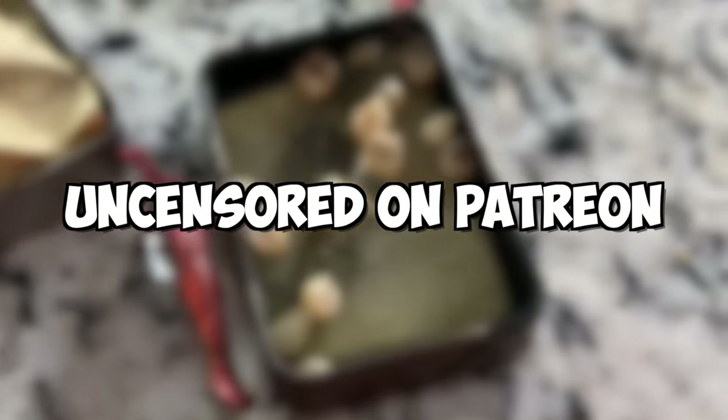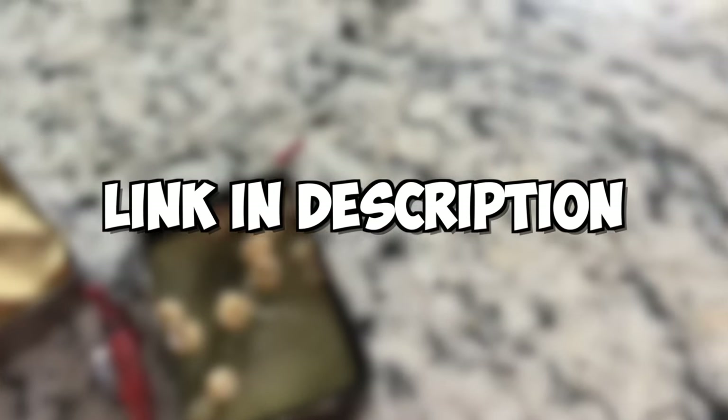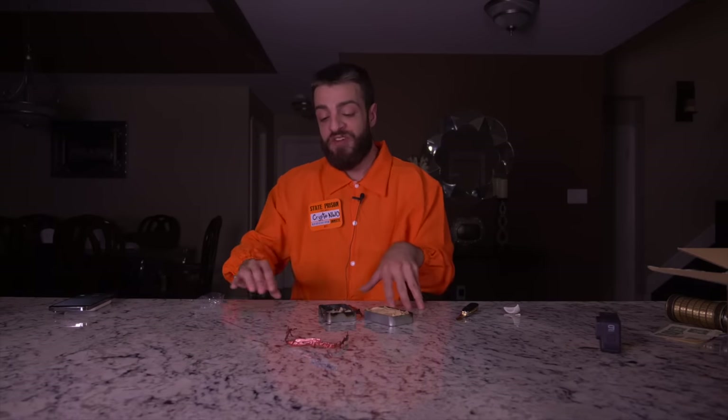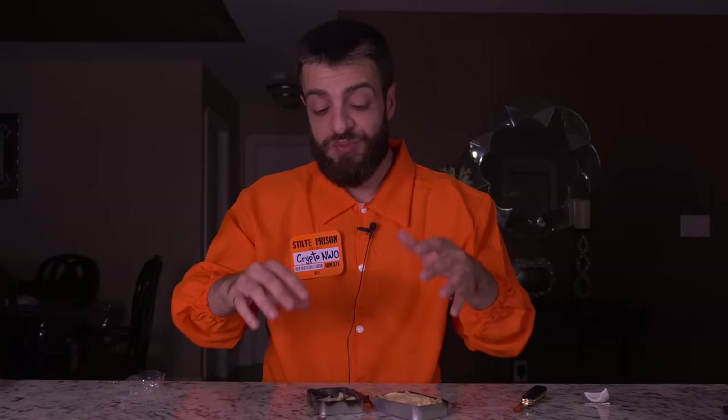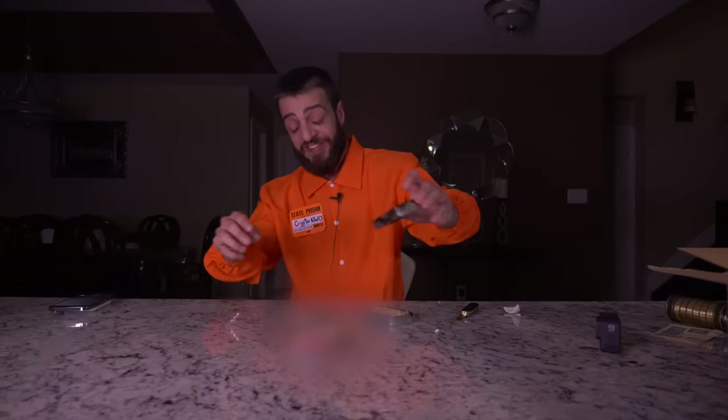Everything that's going to be blurred out in this video will be uncensored on my Patreon page - the link is in the description. You can't show this type of stuff on YouTube. It's teeth - three keys inside there and a bunch of teeth. That's going to be blurred out.